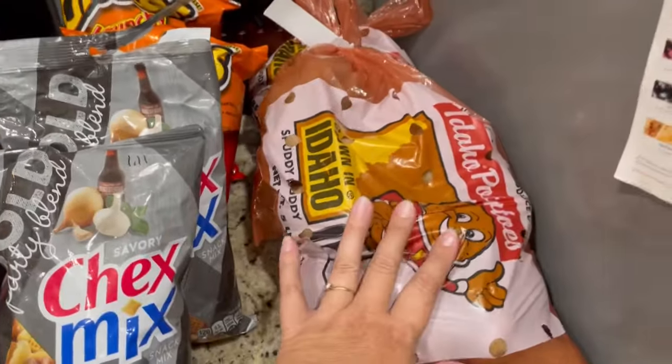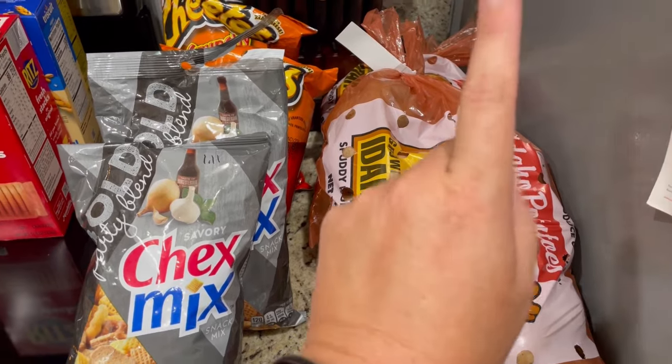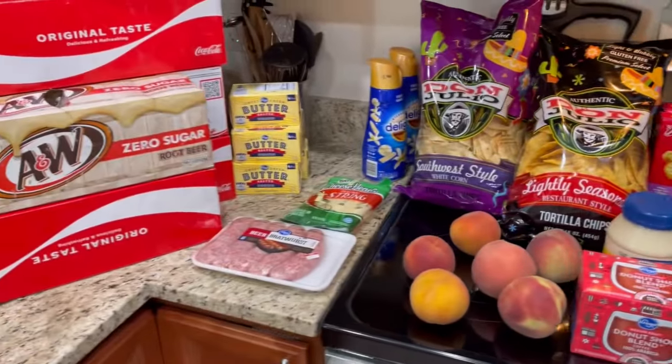And I actually went into my local store today and got two bags of potatoes. They were on sale for 99 cents — limit two. So that is everything that I got today for $70.